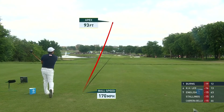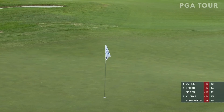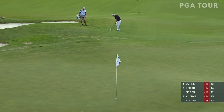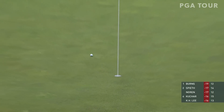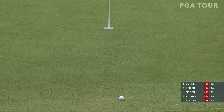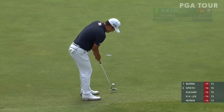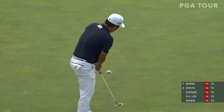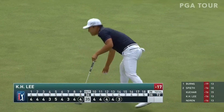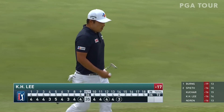K.H. Lee at the tee here. 170 mile an hour ball speed — that is tour average. 114 mile an hour club head speed — that too is tour average. K.H. Lee. Try and get this to check. Yeah, it's so hard. Comes off a little downslope there, about 15 feet short. K.H. Lee has this putt for his birdie after that pitch a little long. Good putt there for K.H. Lee. Said he putted really well yesterday. He's very positive — he normally hits his irons well. That's his key. But his putting has been good.